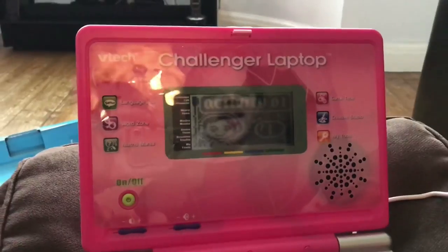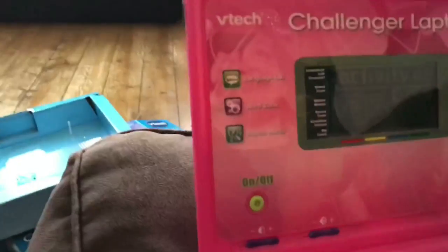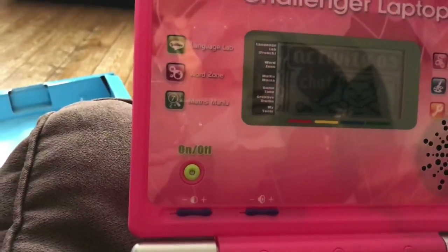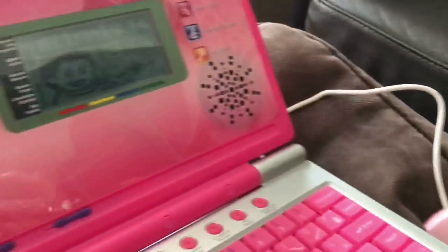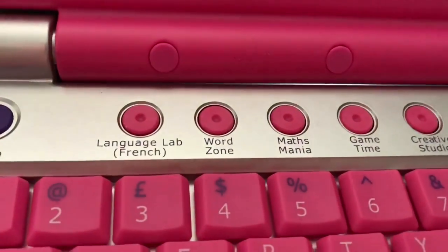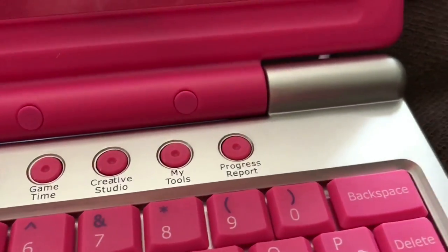Hi there. Choose an activity — Earful of Numbers. I don't really know how to use this stuff, so we're going to have a look. So you can pick numbers. There are different categories: you've got Language Lab, so you can learn some French. There's Word Zone, Maths Mania, Game Time, Creative Studio, My Tools and Progress Report.